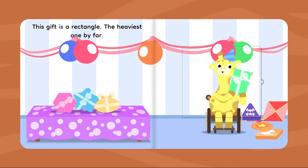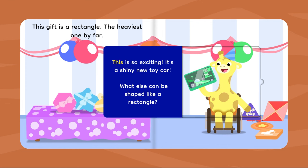This gift is a rectangle. The heaviest one by far. This is so exciting! It's a shiny new toy car. What else can be shaped like a star?